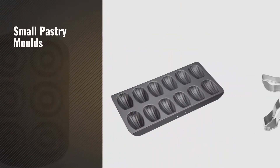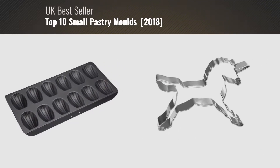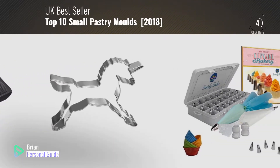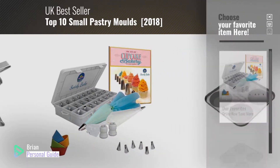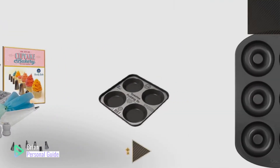If you're looking for small pastry molds, this video is for you. My name is Brian, your personal guide. Welcome to our channel. At any time, you can click this circle in the corner and get more info and real-time deals on your favorite products.